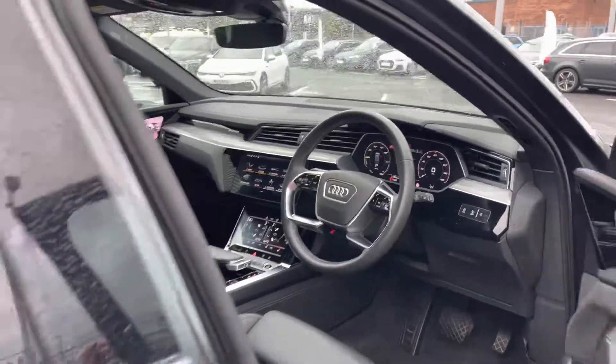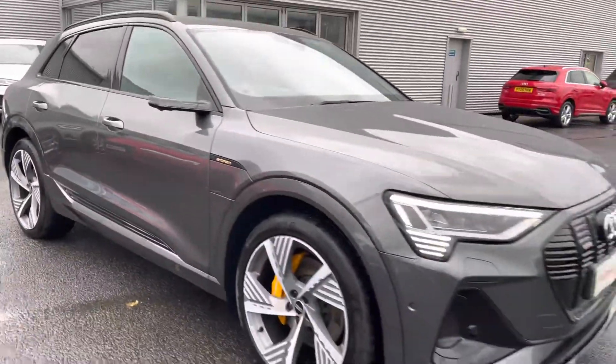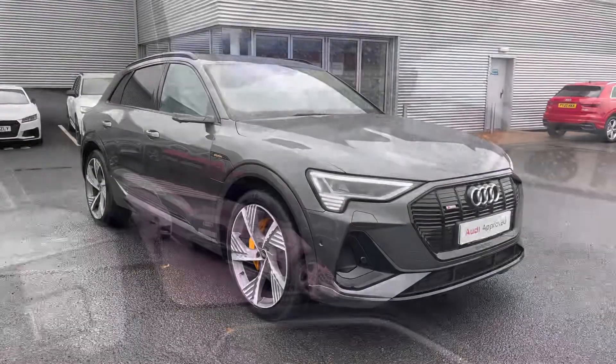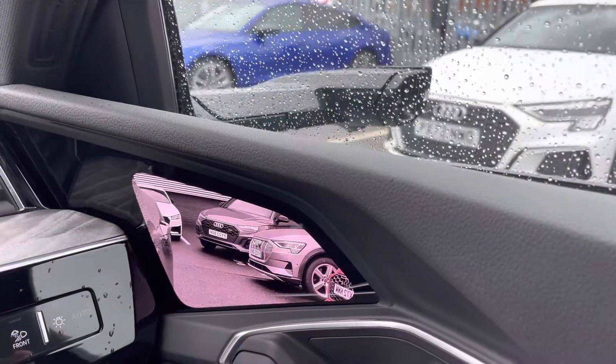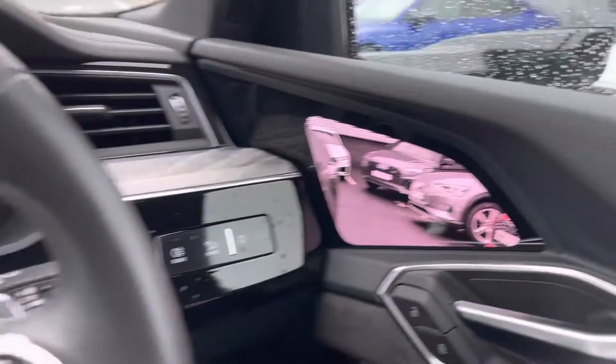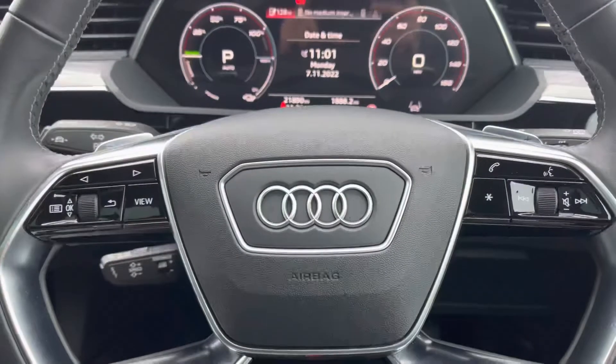That completes my 360 tour of this Audi e-tron. Please stay for the second part where I'll be heading inside the vehicle and showcasing the technology it has to offer. We start off the interior tour with the digital wing mirrors, which just shows Audi's innovation when it comes to technology — it uses a fantastic camera system to give you a clear view of the surroundings.